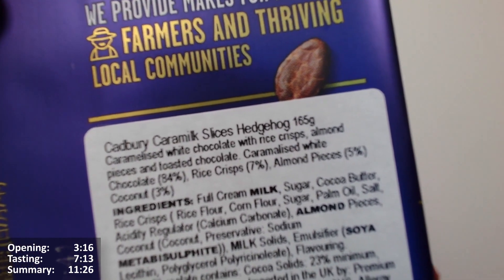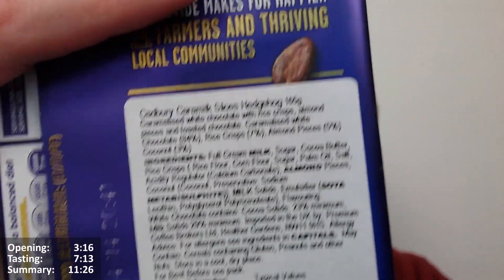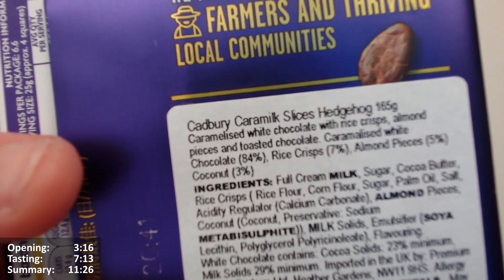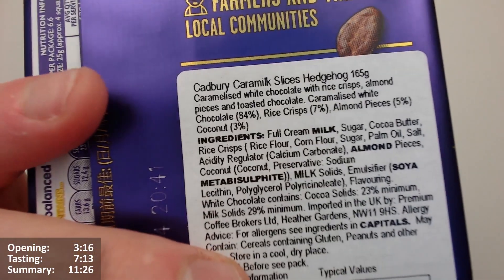So that's 94... up to 99 if my maths is correct. There's 1% AWOL there missing. 99, so 1% is not accounted for.